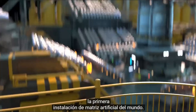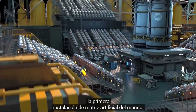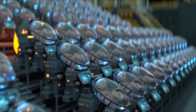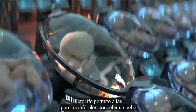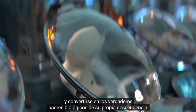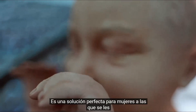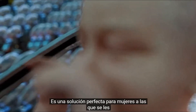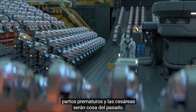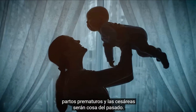Introducing Ectolife, the world's first artificial womb facility powered entirely by renewable energy. Ectolife allows infertile couples to conceive a baby and become the true biological parents of their own offspring. It's a perfect solution for women who had their uterus surgically removed due to cancer or other complications. With Ectolife, premature births and C-sections will be a thing of the past.